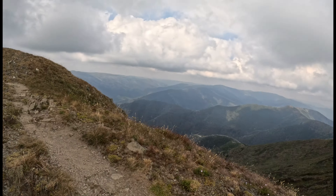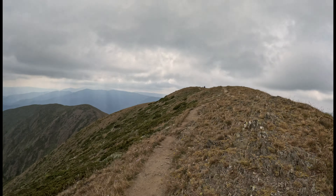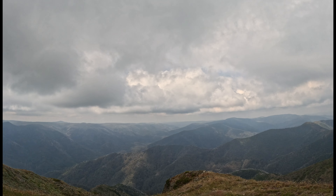Almost up to the summit now. Victoria's second highest mountain, Mount Feathertop — 1922 meters. We'll be there shortly. This is the summit ridge, and the last little bit.